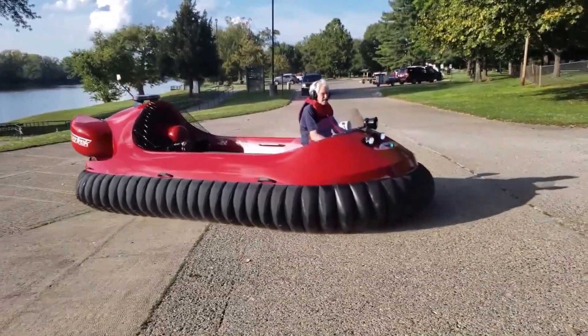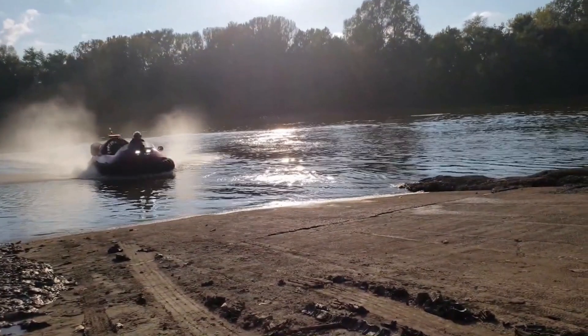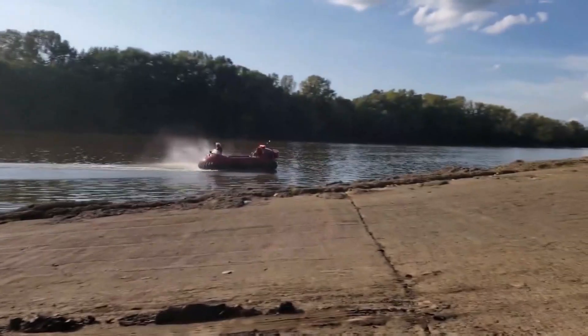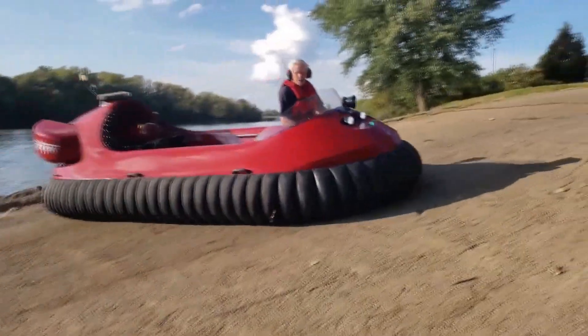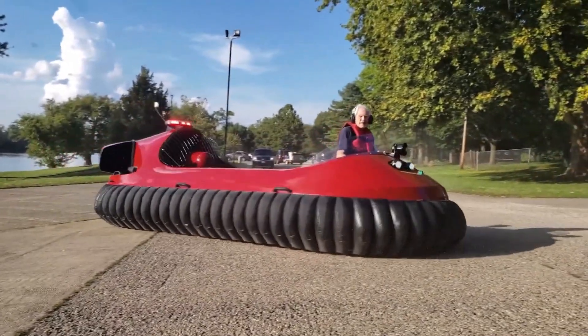It excels on different surfaces, including ice and calm water, and can even reverse at 25 miles per hour on water. With a range of 72 miles and a fuel tank that provides about 2.4 hours of use, the Hovertrek 6 offers a great mix of efficiency and reliability, making it a standout choice for various adventures.